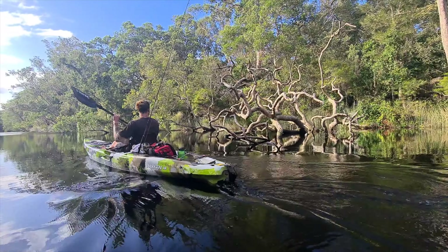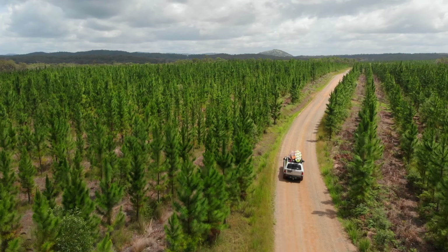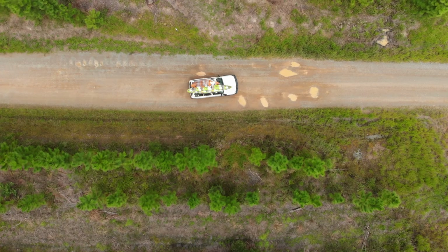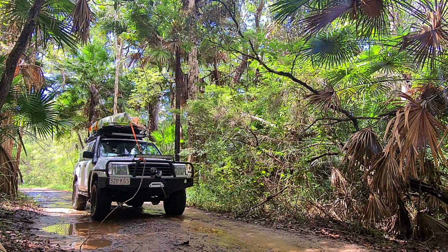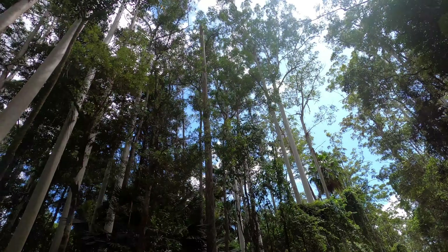He packed up his Land Cruiser and hit the four-wheel drive tracks to our base camp at the secluded little campsite called Harry's Hut. Harry's is located about two and a half hours north of Brisbane and is only really accessible with a four-wheel drive. There are other locations to stay at along the river, however Harry's is quite central to the sites we wanted to see throughout the weekend.